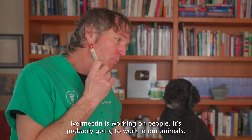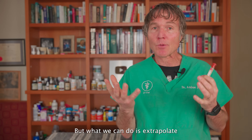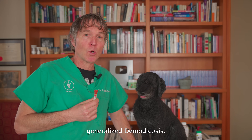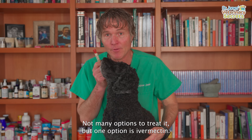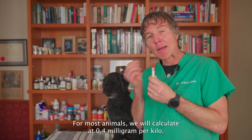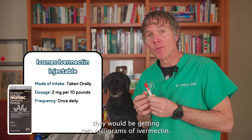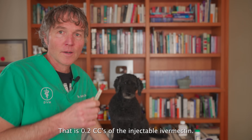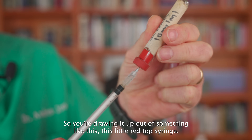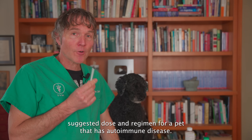Ivermectin is working in people and is probably going to work in our animals. There are no published specific doses for autoimmune disease yet, but we can extrapolate from other conditions. For demodecosis, the ivermectin dose is 0.3 to 0.6 milligrams per kilo — for most animals, 0.4 mg per kilo. A 10-pound (5 kg) animal would receive 2 milligrams of ivermectin, which is 0.2 cc of injectable ivermectin given orally — drawn up in a syringe but not injected.